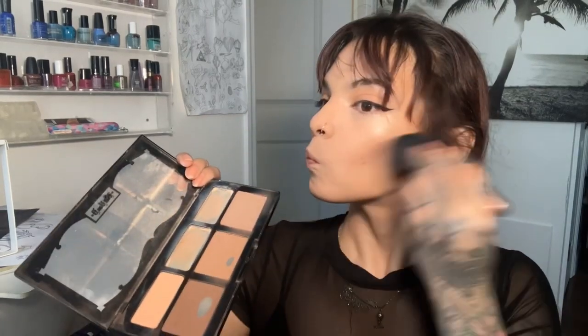I'm especially using concealer under my eyes because I have really bad dark circles. After that, I just blend, blend, blend — make sure everything is blended out. I'm adding some color back into my face with bronzer, using all three colors, plus a little bit of blush. I got this blush from the Dominican Republic; it's a peachy type of vibe. I'm also adding some to my nose to contour a little bit.